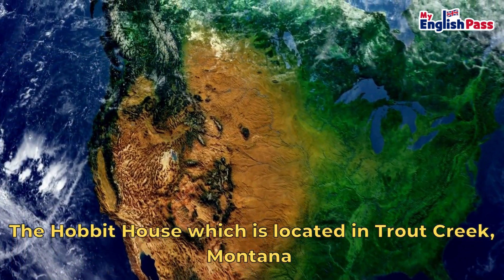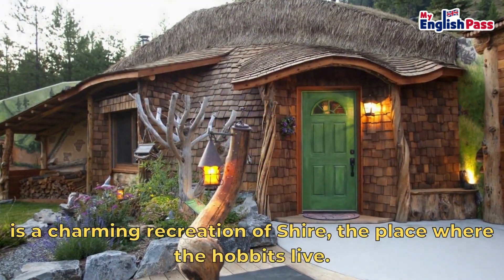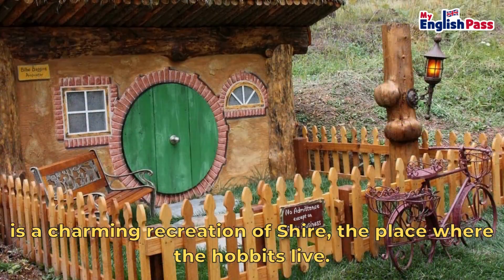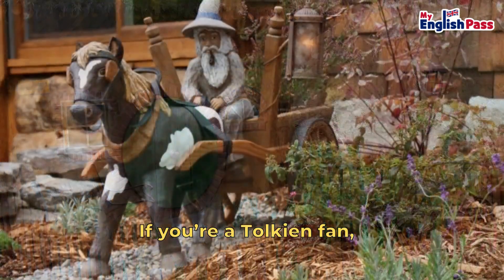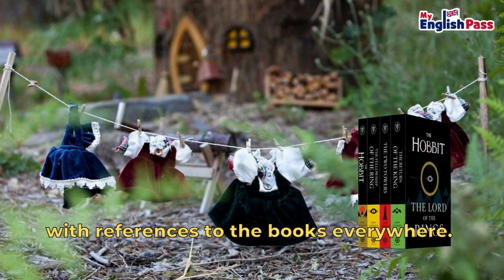The Hobbit House, which is located in Trout Creek, Montana, is a charming recreation of the Shire, the place where the hobbits live. If you're a Tolkien fan, the details in this place will blow you away, with references to the books everywhere.